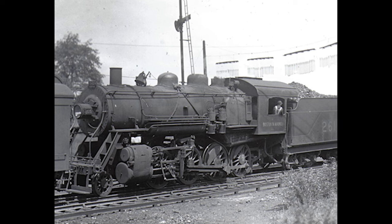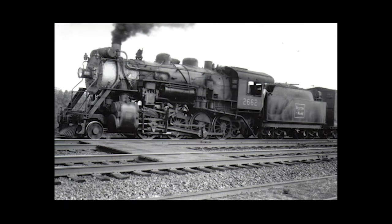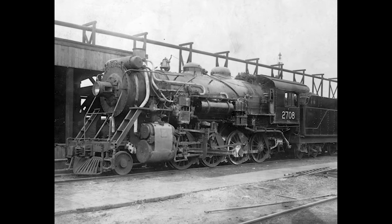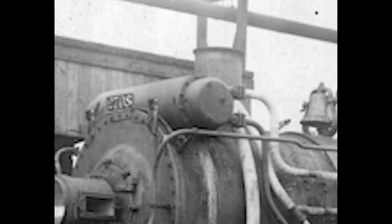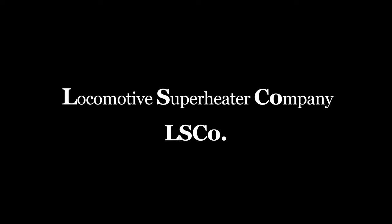The Boston and Maine did with the 2-8-0 what they did with their other classes, buying light machines and gradually upgrading them as new advancements became available, superheating and feedwater heaters being among the prime examples. A number of the K-8s were outfitted and modernized with feedwater heaters, a rather ingenious device which takes steam from the cylinders and uses it to preheat water from the tender before inserting it into the boiler, therefore making the temperature of the water more consistent and improving the efficiency of the thermodynamics of a steam locomotive. The type of feedwater heater used on the K-8s was an Elesco type, a cylindrical device mounted in front of the smokestack. The name Elesco comes from the company name Locomotive Superheater Company, L.S. Co., therefore Elesco.